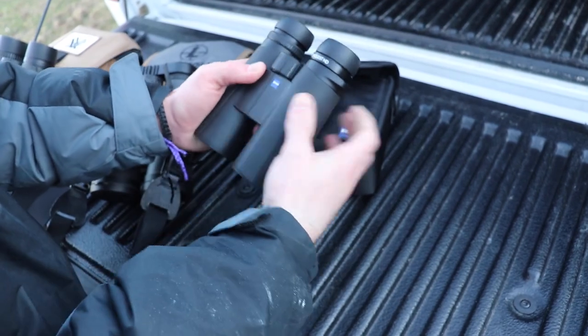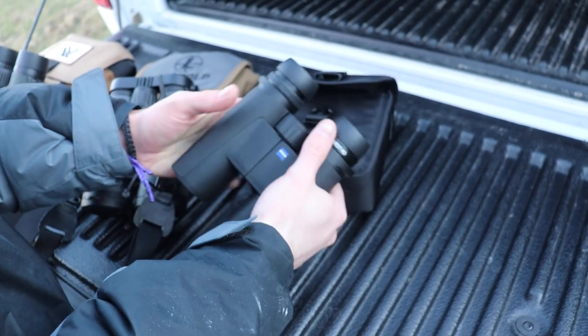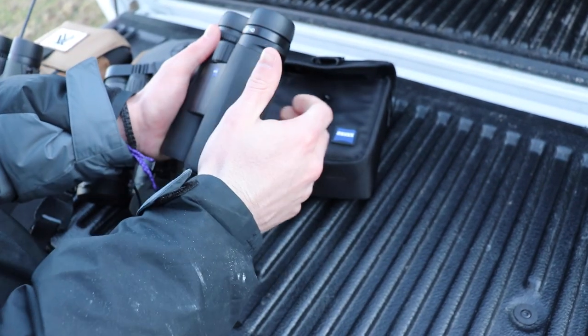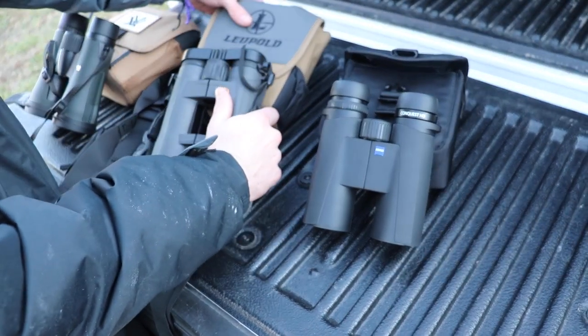For grip, the Zeiss Conquest HD wins — they're made out of this nice rubber material. It's freezing out here and even in the cold these binoculars aren't that cold to hold. I think even in hot weather they'd still be easy to grip and comfortable. They're honestly my favorite as far as feel goes.